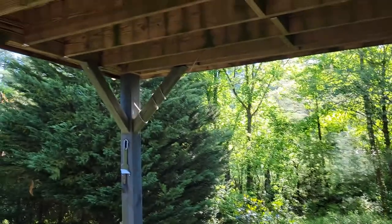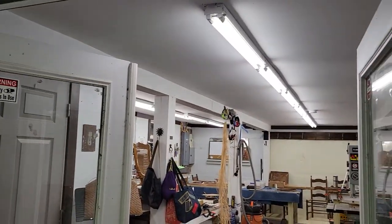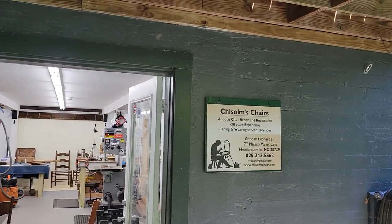Here we are at the entrance to my little shop under my deck. I just love it so much. I have a little sign — not many people come here; I usually pick up and deliver most things I do. The doorway is right here. Let me reverse the camera and we'll go inside, and I'll show you around and what I'm working on.